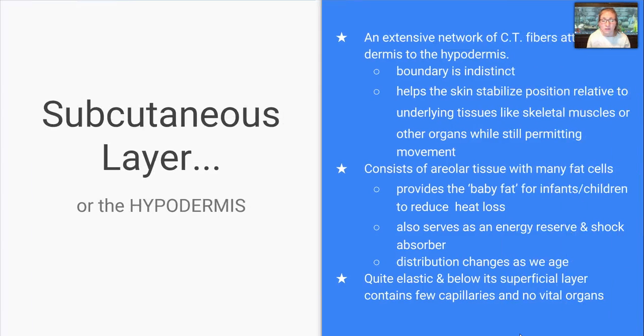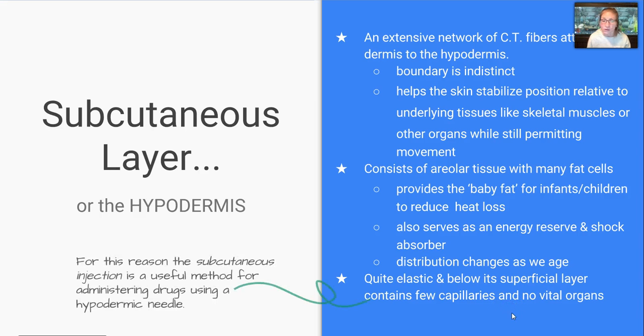Lastly, the hypodermis connects the dermis to the underlying tissues, also known as the subcutaneous layer. It's an extensive network of connective tissue fibers attaching the dermis to the hypodermis with an indistinct boundary. It helps the skin stabilize position relative to underlying tissues but also permits movement. It consists of areolar tissue with many fat cells — this fat provides that baby fat for infants and children to reduce heat loss, and it also serves as an energy reserve and shock absorber. The distribution of fat will change as we age. The hypodermis is quite elastic, and below its superficial layer contains few capillaries and no vital organs. For this reason, subcutaneous injection is a useful method for administering drugs using a hypodermic needle — so when you get a vaccination, this is usually the area they inject.